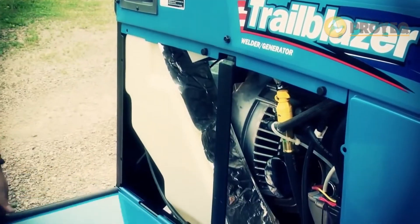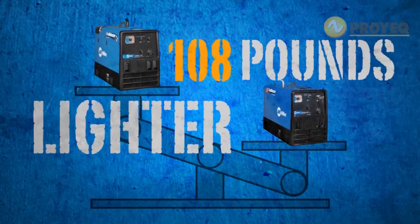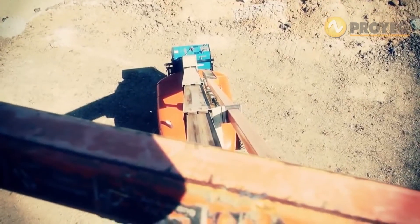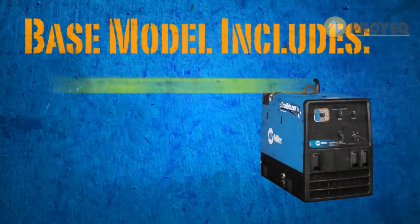And because each model features a new internal design, every Trailblazer is 5 inches shorter and up to 108 pounds lighter. That means more room in your truck or work trailer for other tools and equipment.